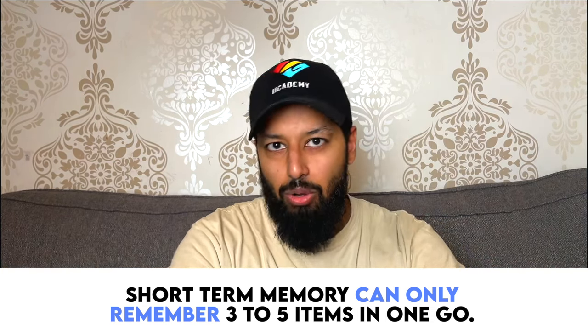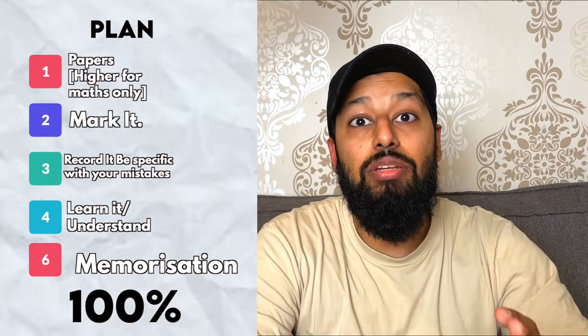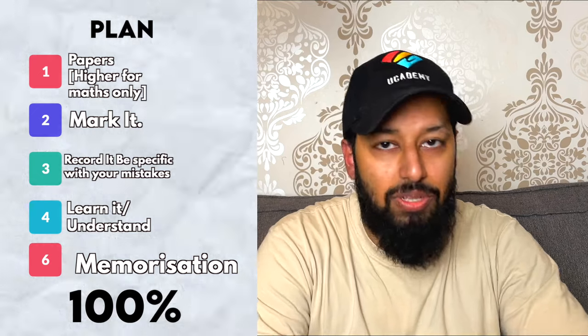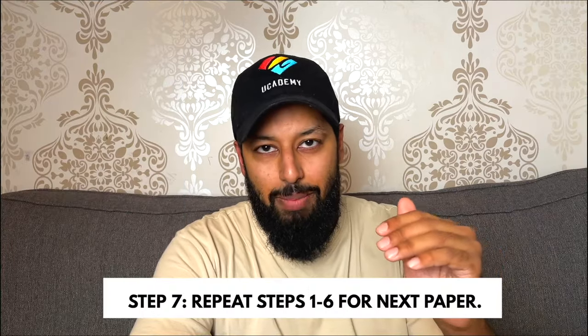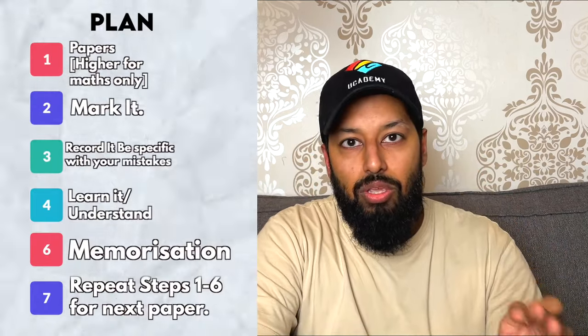If you're following the logic, the understanding that was on a piece of paper has now gone into your brain. The idea is this: if I made you do that same paper again — say, 2003 June, AQA Physics 1 — after you've gone through these steps, you should be able to get 100%. If you can't, then you haven't done these steps properly. I don't want you to do the next paper until you've done all six steps. And step seven — the most important step after the first six — is to do the next paper. Repeat steps one to six. This is what you call revision.